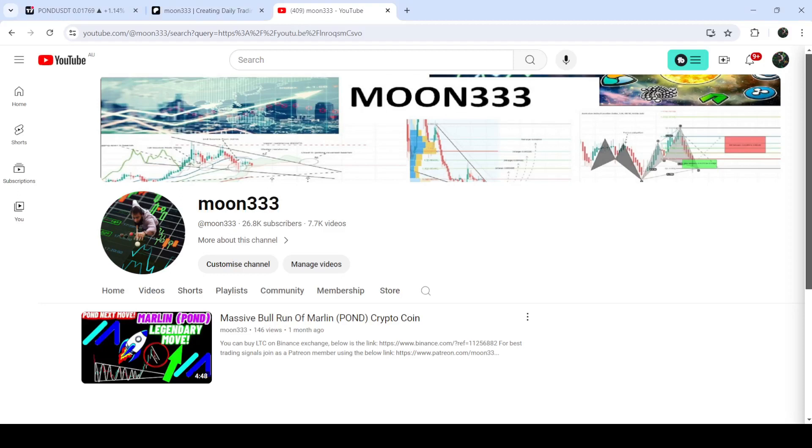Hey friends, this is Atif. Hope you're well and welcome to the new update on PAWN. In my earlier video I was showing you that PAWN first broke out a very big and huge symmetrical triangle on the weekly time frame chart, and after that it formed a smaller down channel on a daily time frame chart. After a very strong rally it formed this channel, and this was my last video that I shared with you.